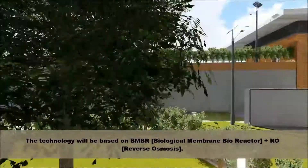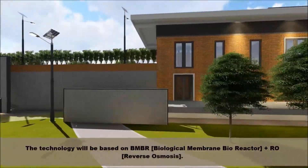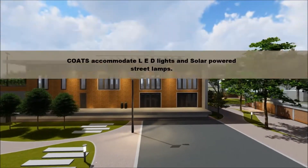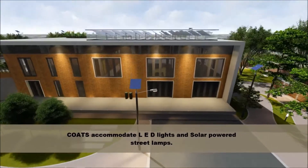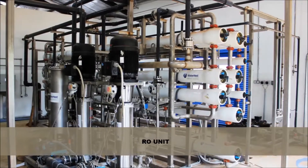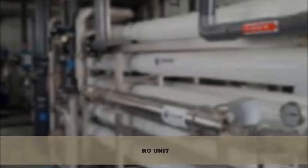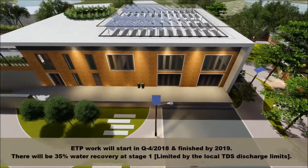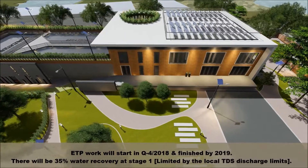The technology will be based on a biological membrane bioreactor plus reverse osmosis. Coats will accommodate LED lights and solar-powered street lamps. Reverse osmosis unit. ETP work will start in Q4 2018 and be finished by 2019.